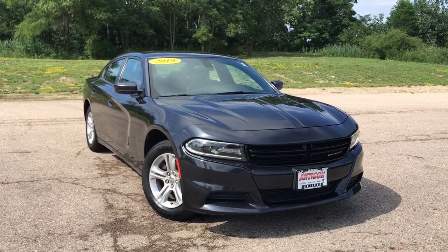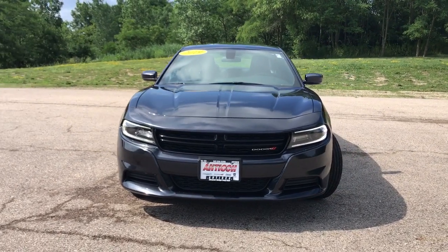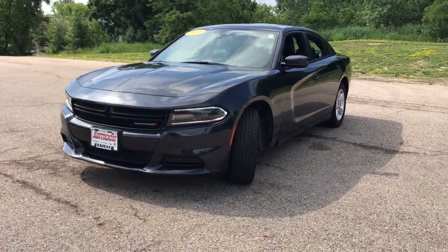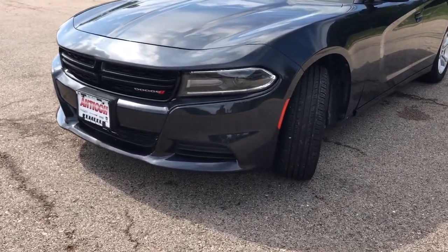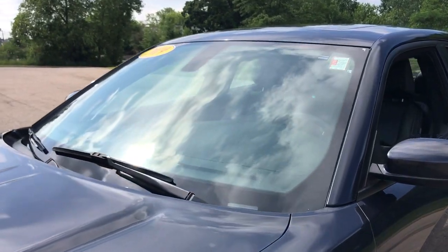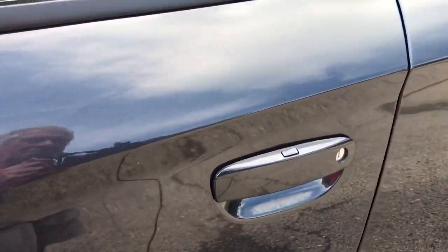Look no further than the 2019 Dodge Charger. With less than 70,000 miles on the odometer, this vehicle stands out from the rest. The Charger's advanced design lets you tap into seriously savage performance when you want it and save fuel when you don't. With four doors, it's a family-friendly muscle car that's surprisingly versatile.